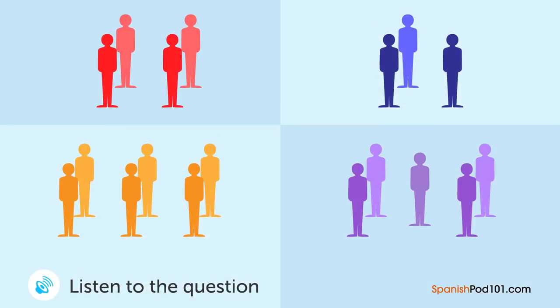Un hombre y una mujer están hablando. ¿Cuántas personas en total vendrán a la fiesta? — La fiesta se llevará a cabo mañana. ¿Quién vendrá? — Nosotros dos, dos amigos míos y el profesor. — Entonces serán cinco personas. — El profesor vendrá con su esposa. — Está bien.